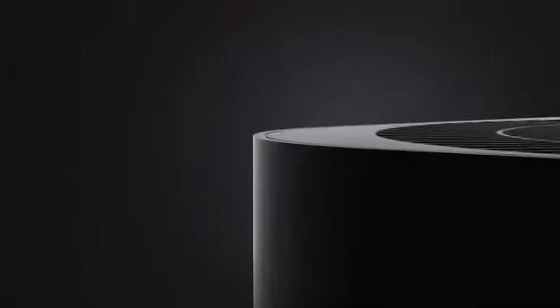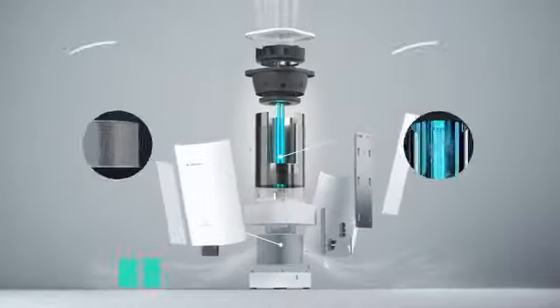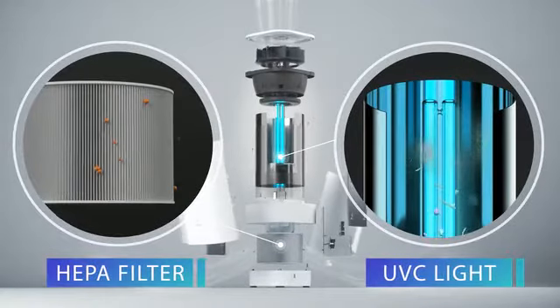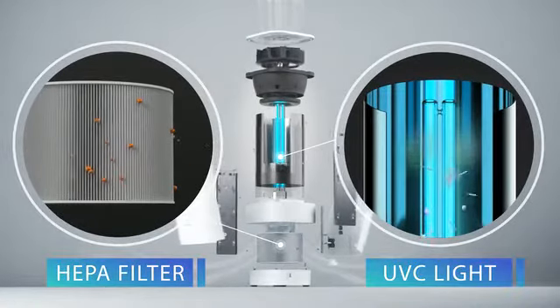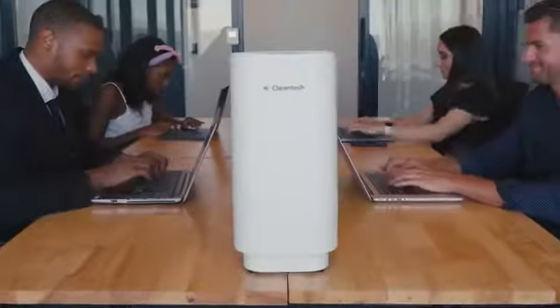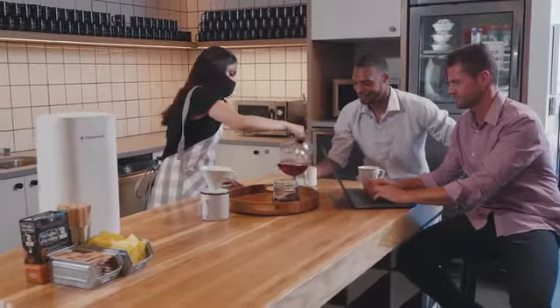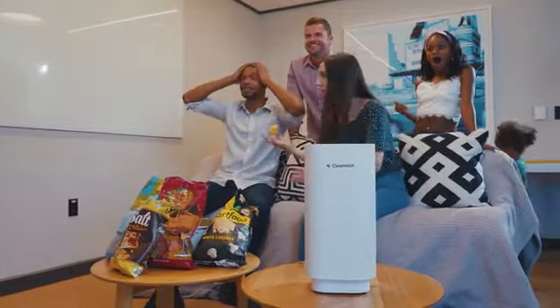This is Cleantech, the world's most powerful and safest UVC air purifier. We are bringing medical grade technology in an impossibly small form factor safely into your office, your home, your favourite places, your gatherings and where you feel most safe.